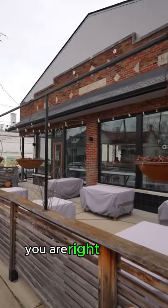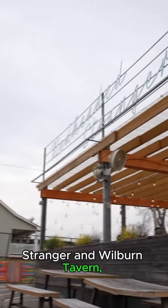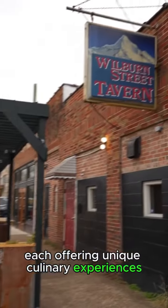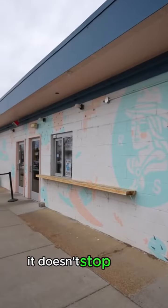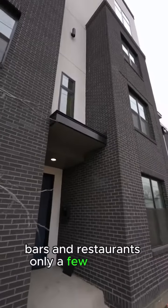Located in Cleveland Park, you are right around the corner from local hotspots like Folk, Redheaded Stranger, and Wilburn Tavern, each offering unique culinary experiences just minutes away. And it doesn't stop there, with the Five Points area of East Nashville with its array of shops, bars, and restaurants only a few minutes away.